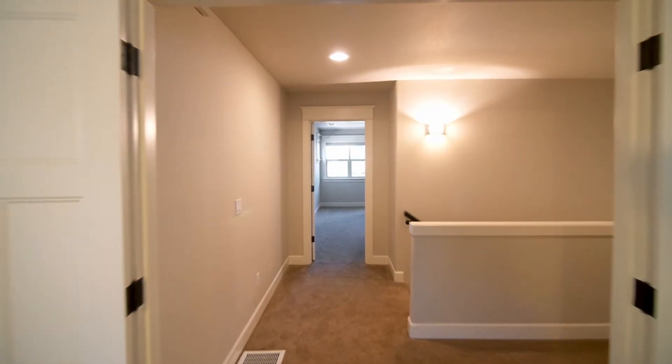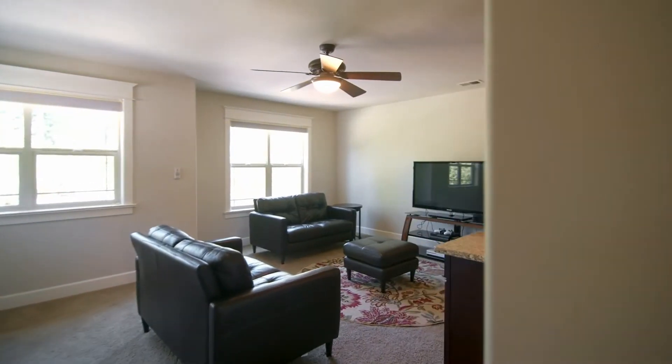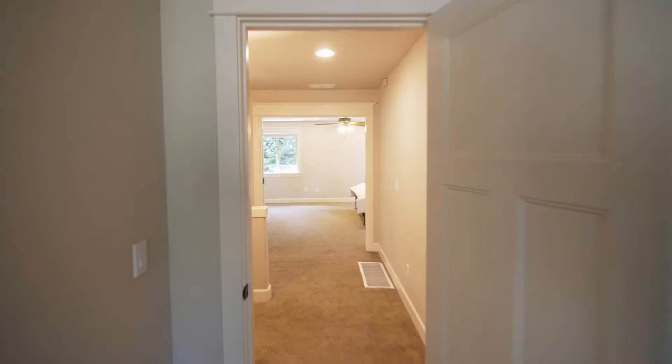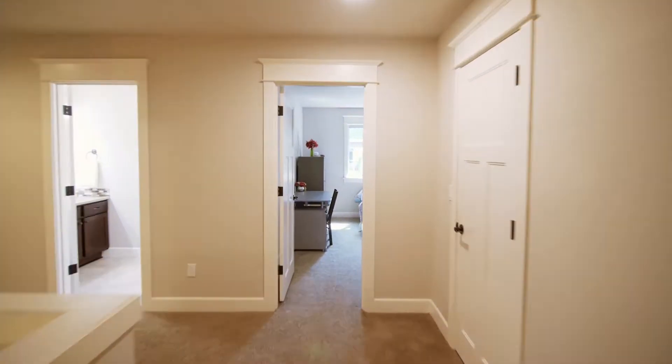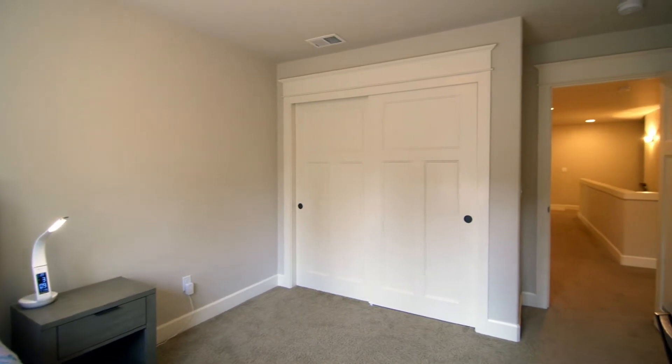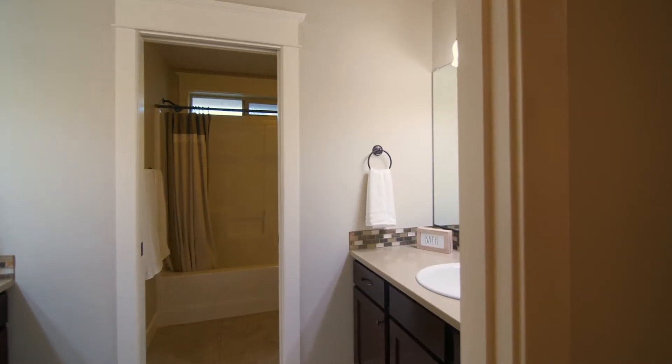Just down the hall, a bonus room with a wet bar is ready for the big game or family gatherings. This home of more than 3,400 square feet has four bedrooms and three full baths, plus smart home features throughout.